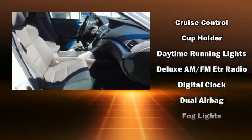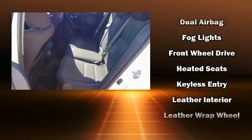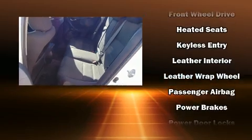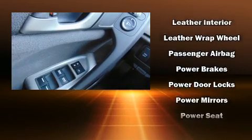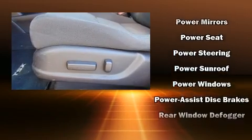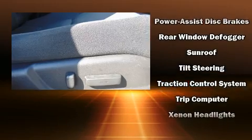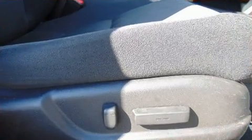Acura also prioritized safety and security by including front and side impact airbags, traction control, brake assist, anti-whiplash front head restraints, a security system, and four-wheel disc brakes with ABS. For added security, Dynamic Stability Control supplements the drivetrain.